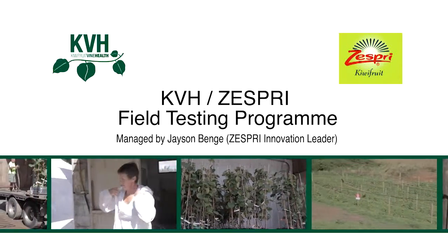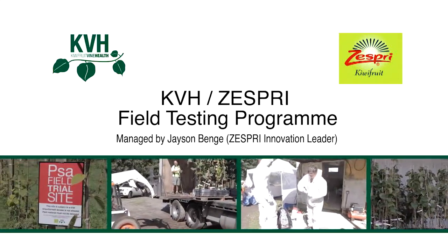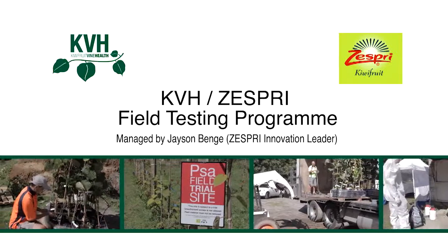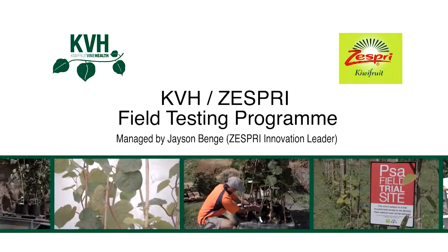Field testing involves treating clean potted plants with products, followed by active inoculation with PSAV, and then assessment of symptoms. A series of field trials is involved, with each lasting a minimum of four weeks.